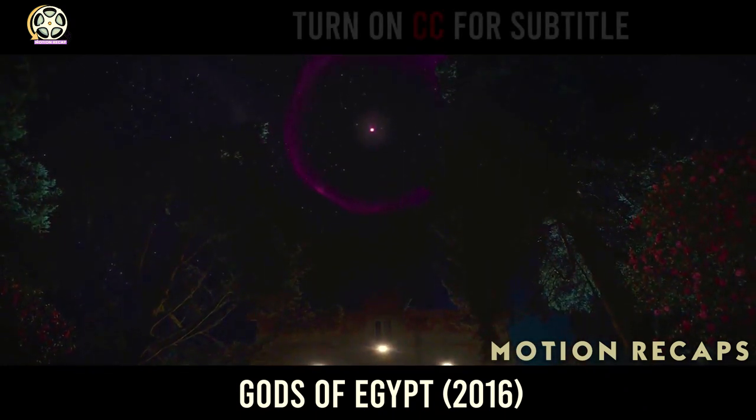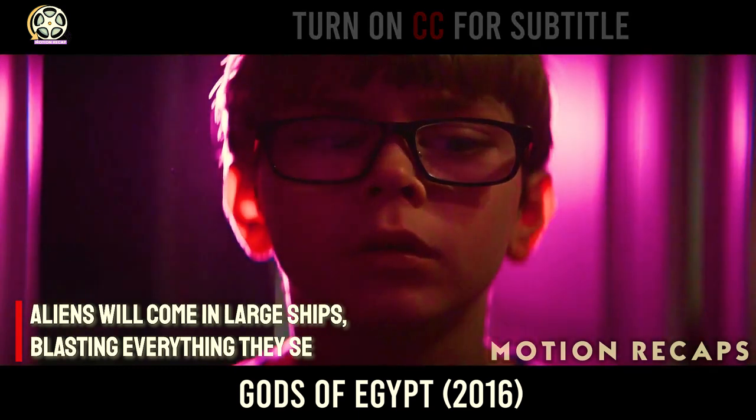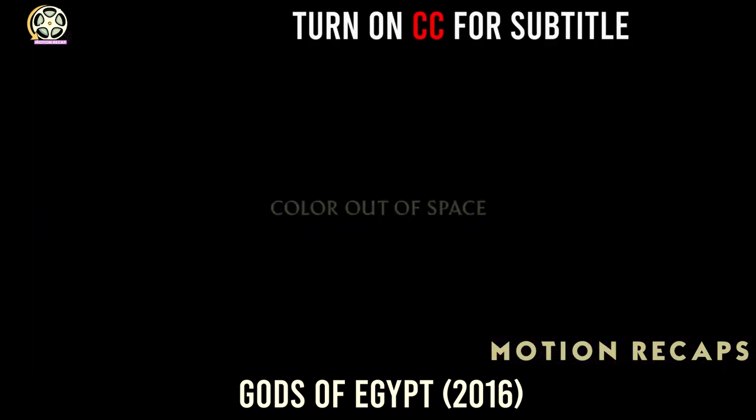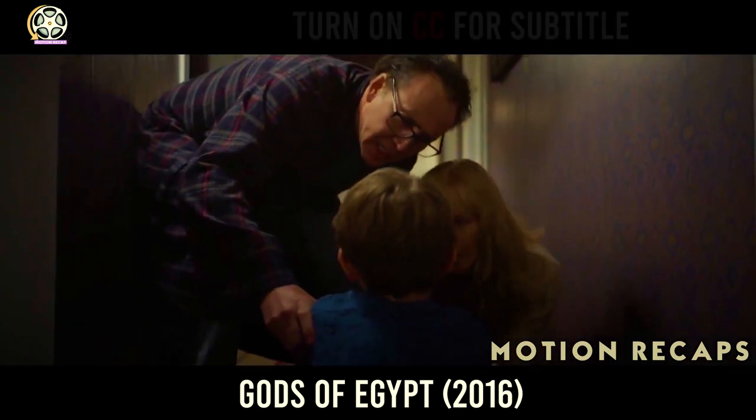When someone says that aliens will invade the Earth, a lot of people think that the aliens will come in large ships, blasting everything they see. This movie adaptation of H.P. Lovecraft's story, Color Out of Space, will show you another possible way of how the aliens could invade the Earth.